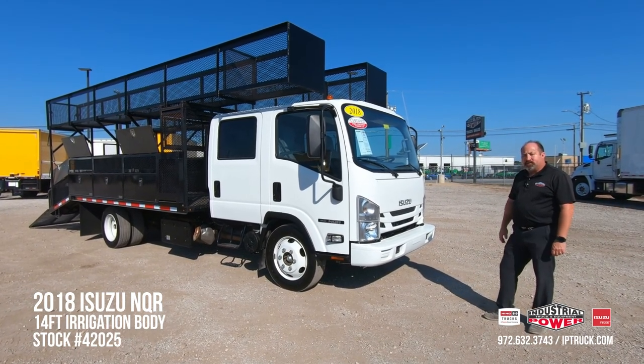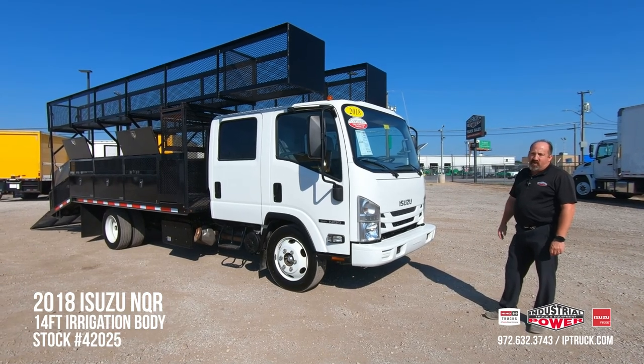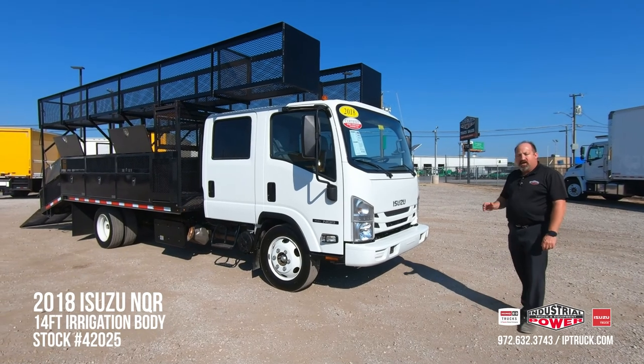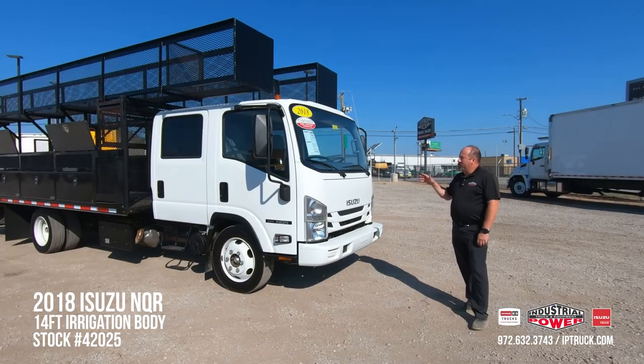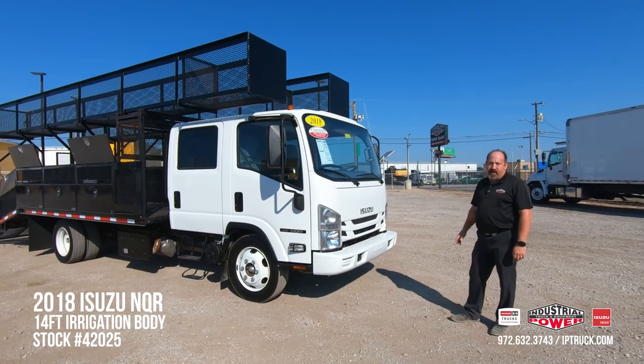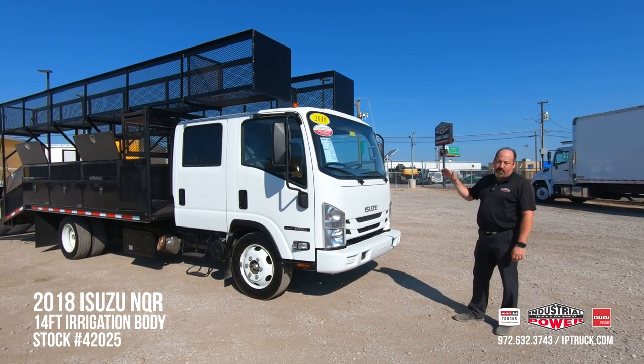We bring our trucks in from our customers' trade-ins, as this one is, or through our leasing department. We keep only the trucks we want and wholesale the other ones. We go through the cabs, the bodies, lift gates, tires, brakes — any discrepancies we find, we run them through our medium-duty shop and through our body shop.